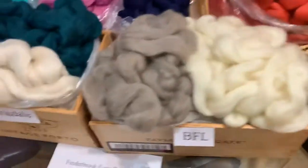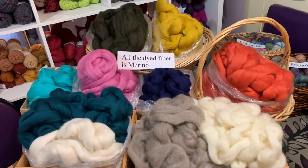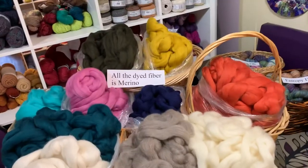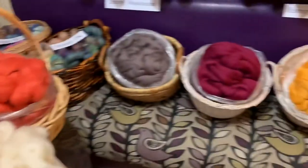It's a shame we're closed to the public and you can't come and squish these in person, because it's so soft — like clouds, like fluffy clouds. The great thing about getting the solid colors of the spinning fiber is that if you have a blending board, or if you like to spin from the fold, you can blend colors and make your own.